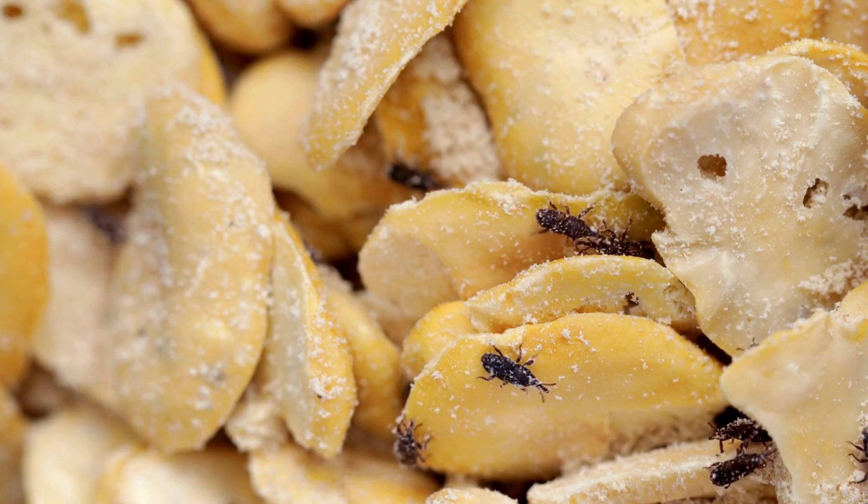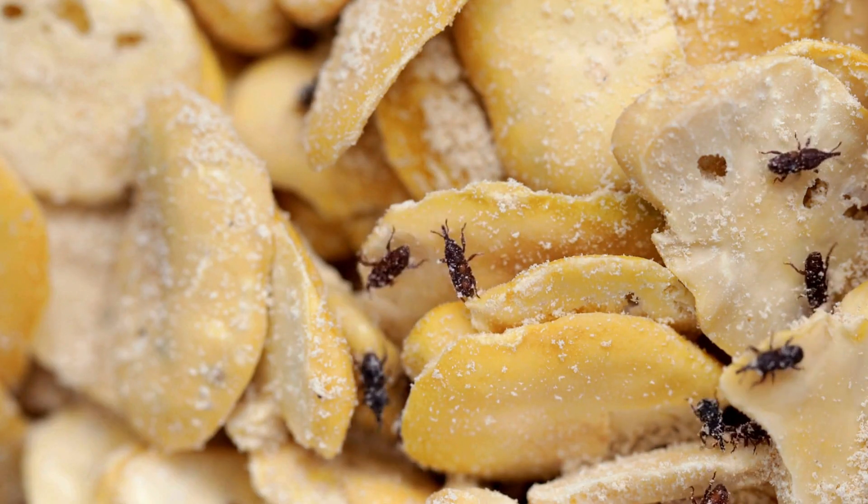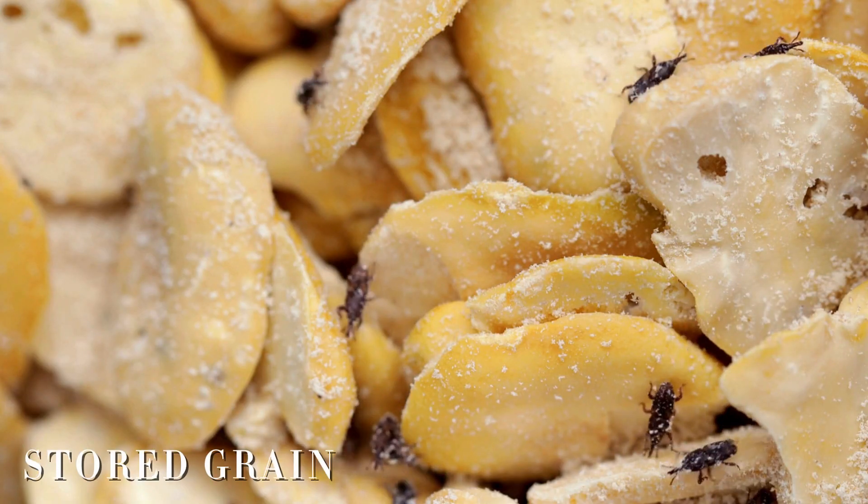Among these, grain weevils, rice weevils, and maize weevils are some of the biggest troublemakers in stored grain facilities worldwide.